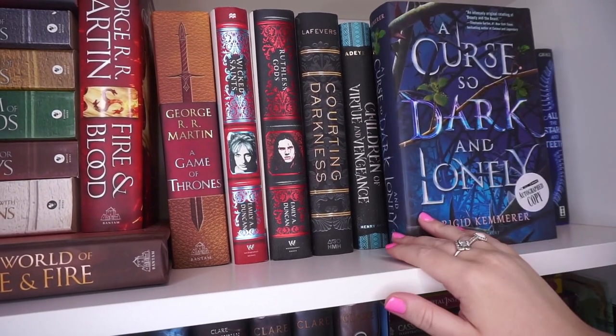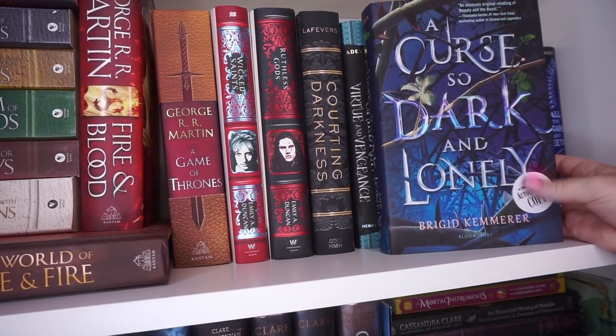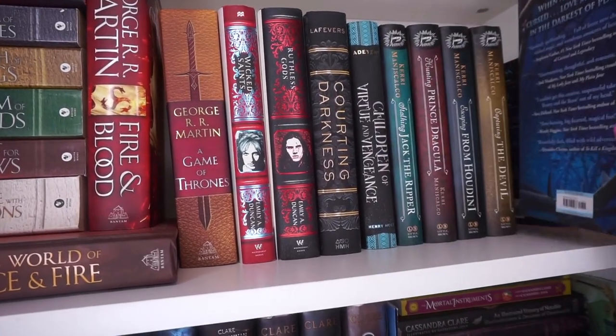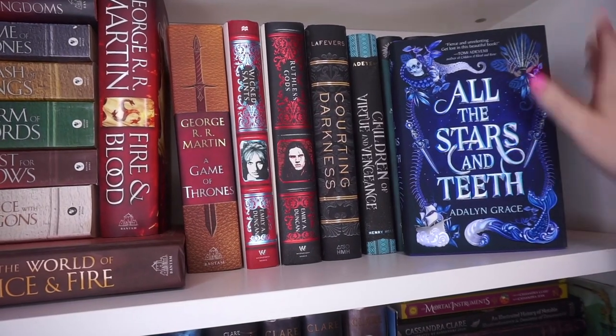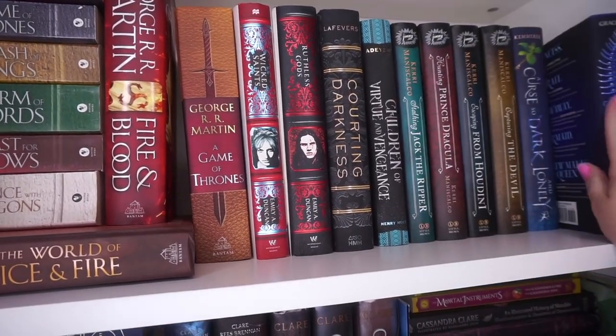Then here we have A Curse So Dark and Lonely, which is autographed from my local bookstore. And finally, All the Stars and Teeth, which is a book that I was on the street team for, so I was excited to pick it up.